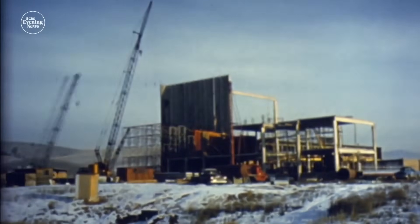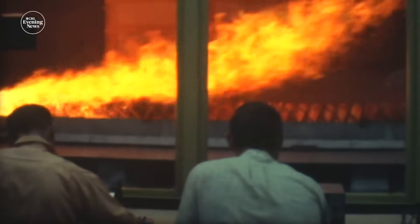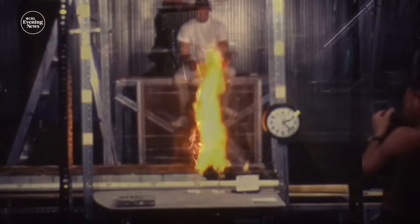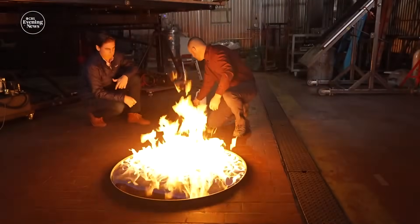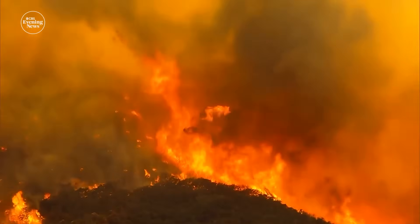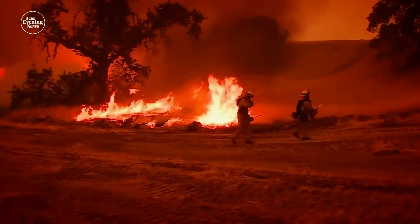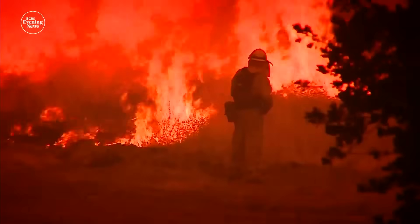The U.S. Forest Service built the fire sciences lab in 1960, inspired by a forest fire that killed 13 firefighters. Today, about 80 employees carry on that mission of wildfire research, and they keep returning to one controlling principle: we're part of the problem. Finney believes we still don't implement the basics, like clearing dry vegetation with more prescribed burns, including near urban areas.